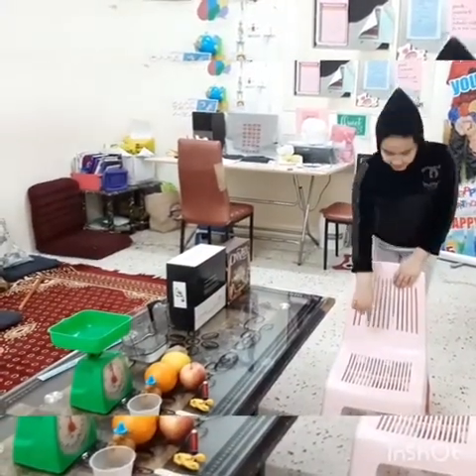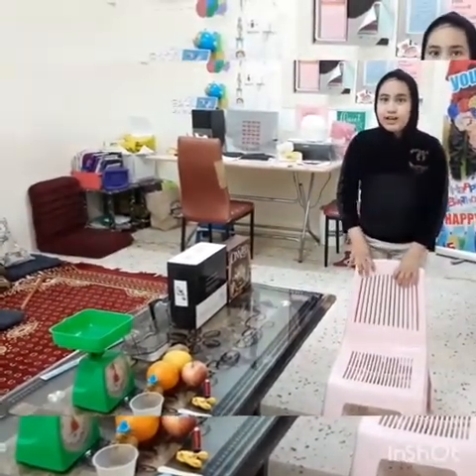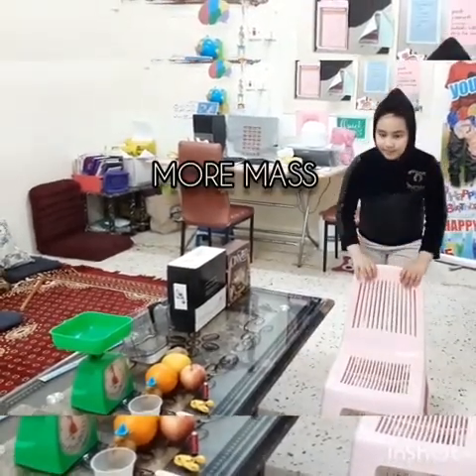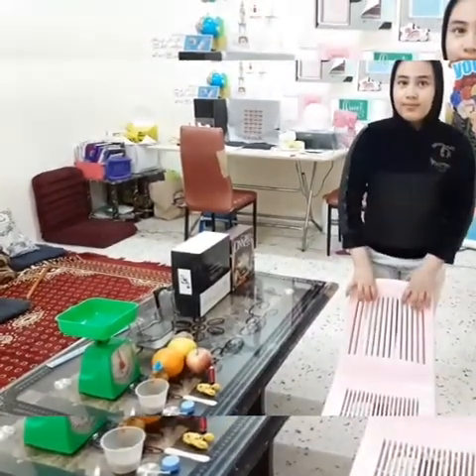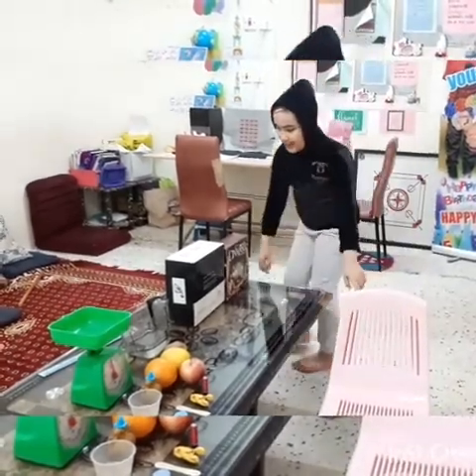Mass is the amount of matter an object has. It is also a measure of how hard it is to move an object. The more mass an object has, the harder it is to move. For example, this chair and table have mass. The chair is easy to move — it has less mass.